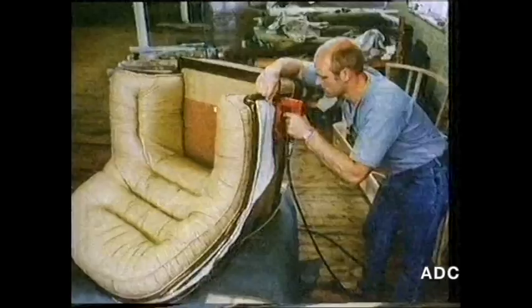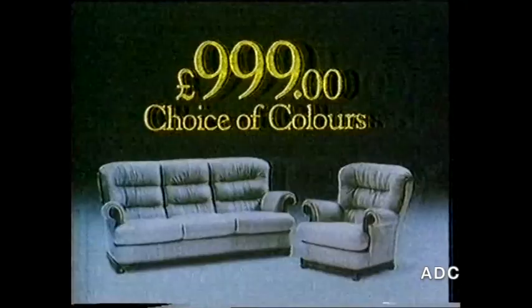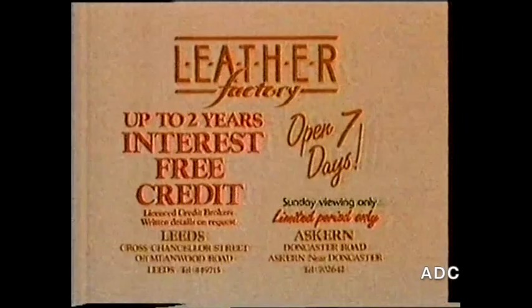Some furniture showrooms will show you some leather, but not much. We're different. The Leather Factory makes and shows you nothing but leather furniture, at prices from £799 to £3,000. For instance, this suite at under £1,000. Go direct to The Leather Factory. Showrooms at Meanwood Leeds and Askin near Doncaster. With interest-free credit for a limited period only.